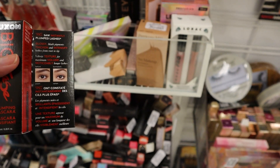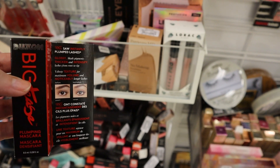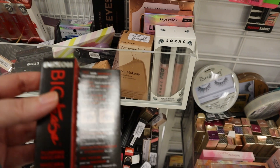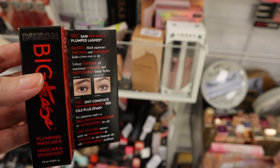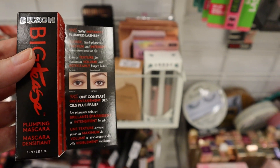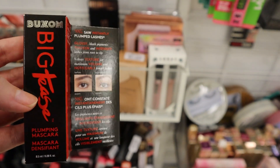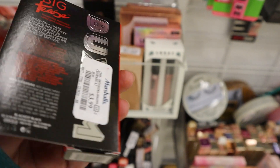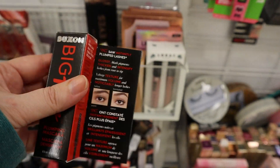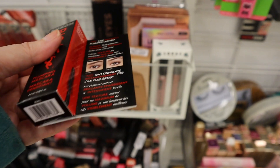I'm going to put the Buxom mascara in the giveaway. You can click the link in the upper right corner for the giveaway video. All you have to do is like, comment, and subscribe. It's a worldwide giveaway — everybody can enter, I ship it for free, and it runs for about another week. So everybody, enter the giveaway — lots of stuff in the box.